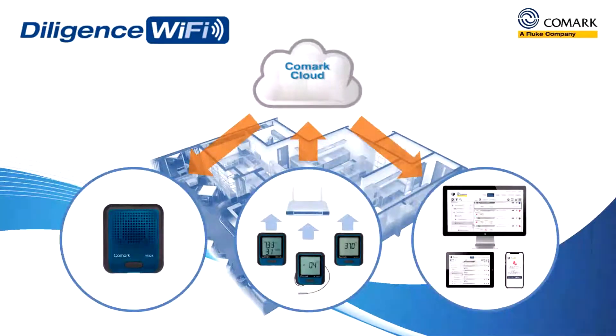The Diligence Wi-Fi solution also includes a local alarm option to provide you with real-time audible and visual alerts, meaning immediate action can be taken to resolve issues on-site.